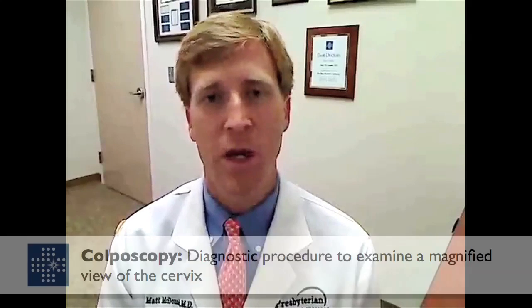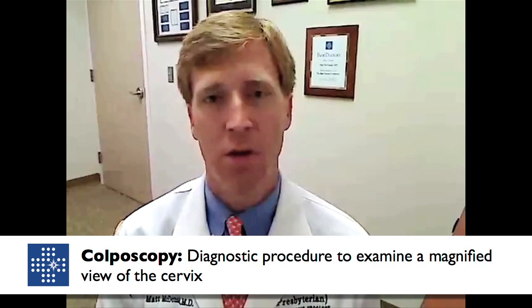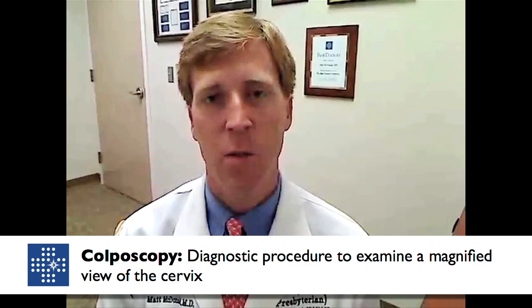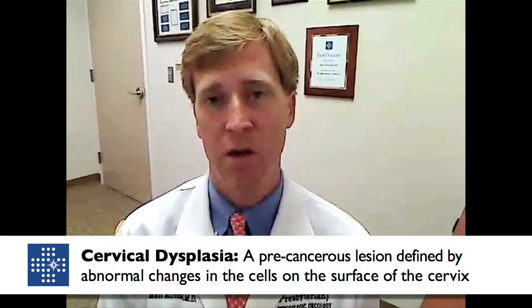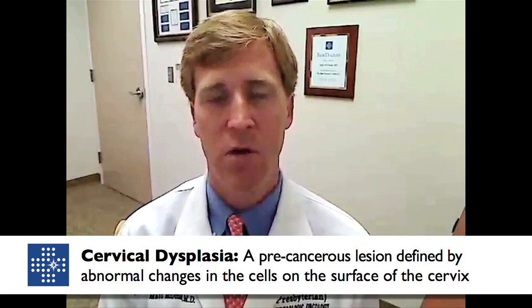Cervical cancer is usually diagnosed in a gynecologist's office. In the usual course of events, it is picked up on a screening pap smear showing an abnormality, which results in a colposcopy — an examination using binocular microscopy to evaluate the cervix and take directed biopsies. Those biopsies are examined by a pathologist and may render a diagnosis of cervical dysplasia, otherwise known as precancer or precursor lesions of cervical cancer.